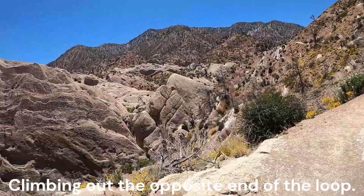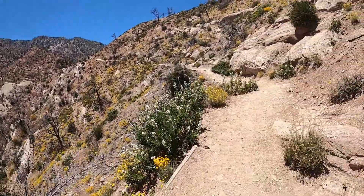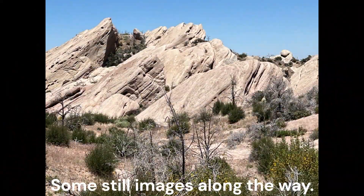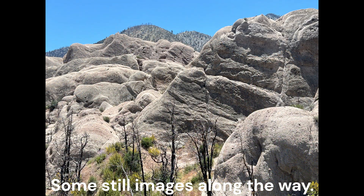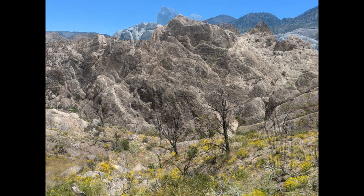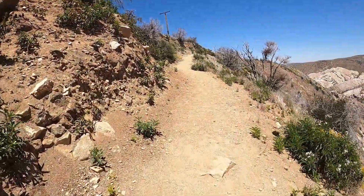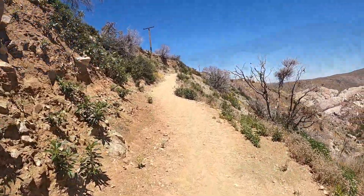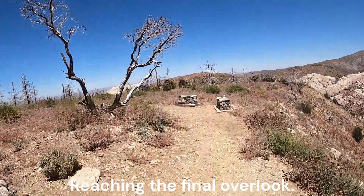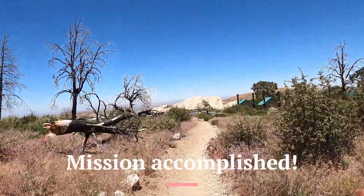Climbing out the opposite end of the loop. Some still images along the way. Reaching the final overlook. Mission accomplished.